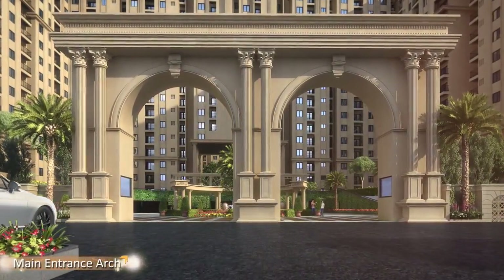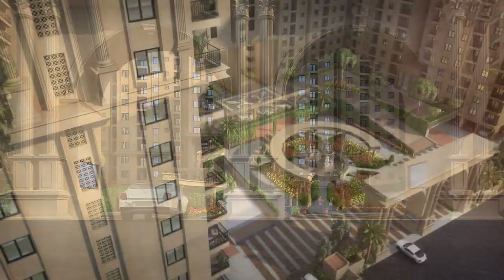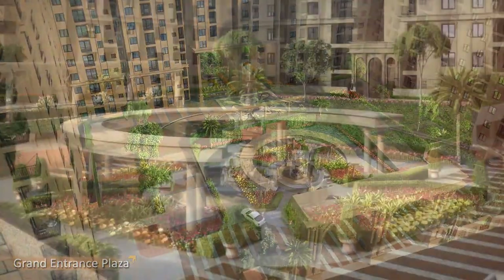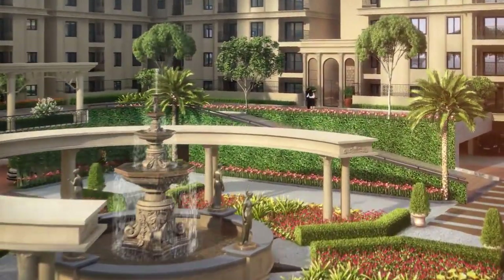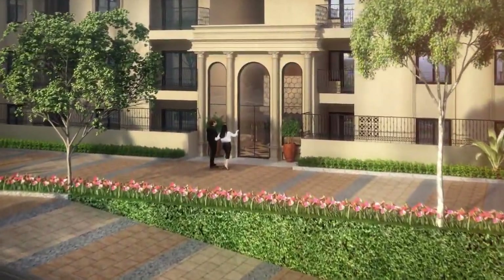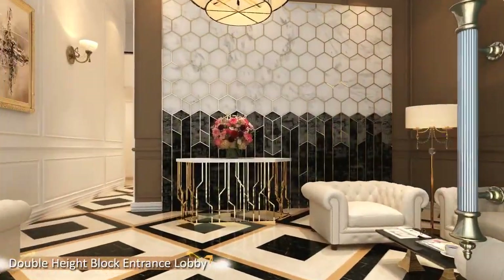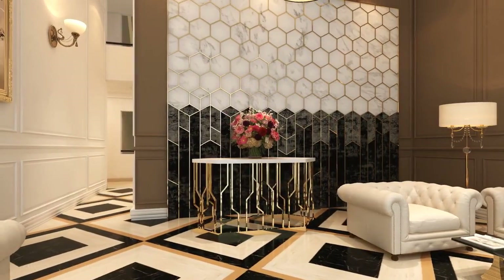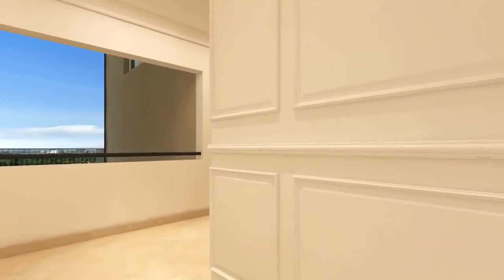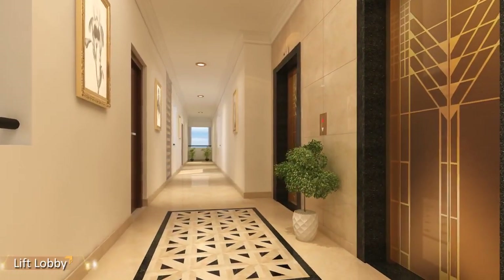The huge entrance archway resembles the city gates of a great Roman Empire. The grand entrance plaza with a central water fountain and drop-off arena creates a resort-like ambiance. All the towers feature double-height lobbies with furnishings matching 5-star developments. Unique designer flooring, fascia design and lighting elevate the look and feel of the lift lobbies.